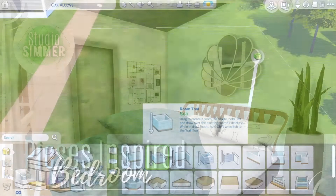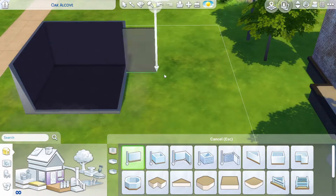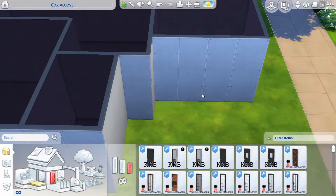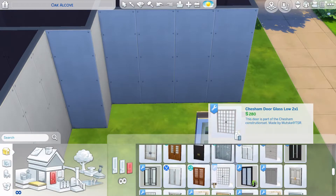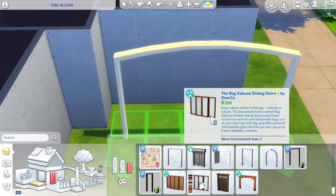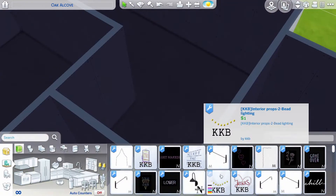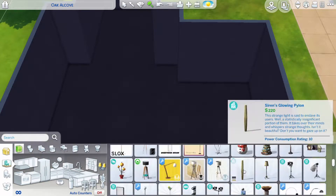Hi guys, I'm back with another speed build. This is actually the final ever zodiac inspired bedroom. I'm super excited to get this over with honestly — I'm just done with this series. I'm not sure if you guys are as tired of building bedrooms as I am, but I think I've had my fair share of zodiac inspired bedrooms.